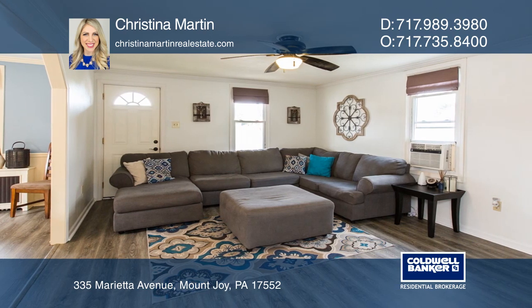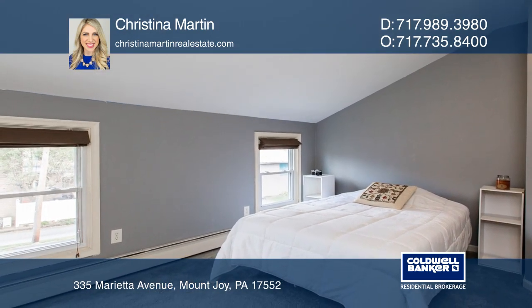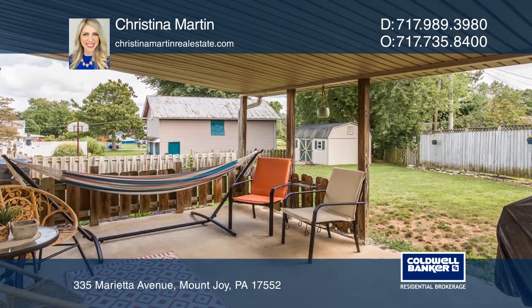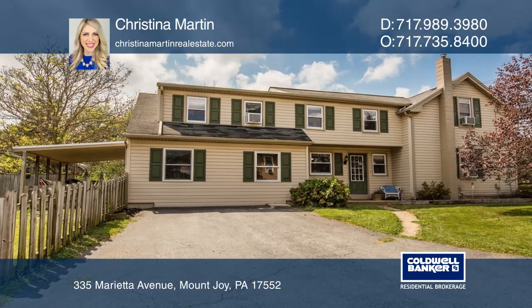The backyard is perfect for entertaining and features a covered patio, a fenced-in yard, and a large shed that's perfect for storage. Christina Martin is ready to answer any questions you may have, so give her a call today.